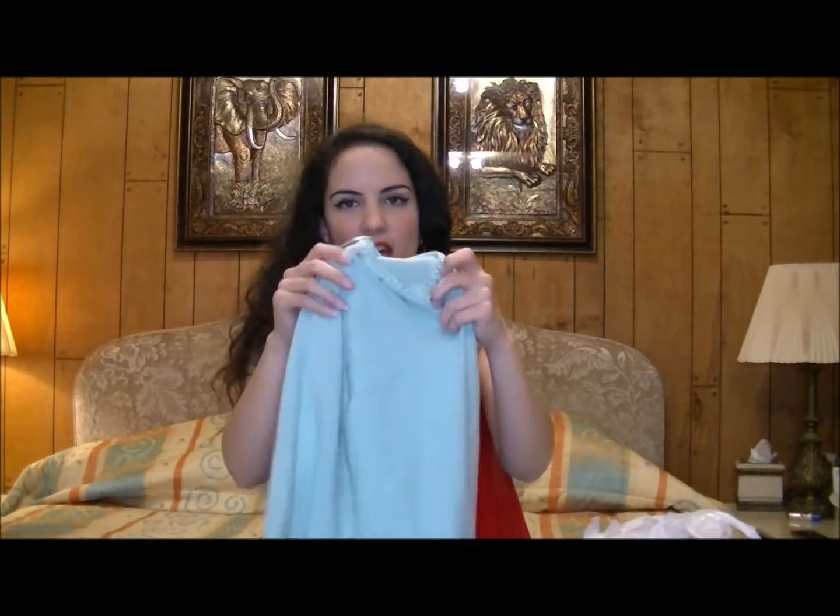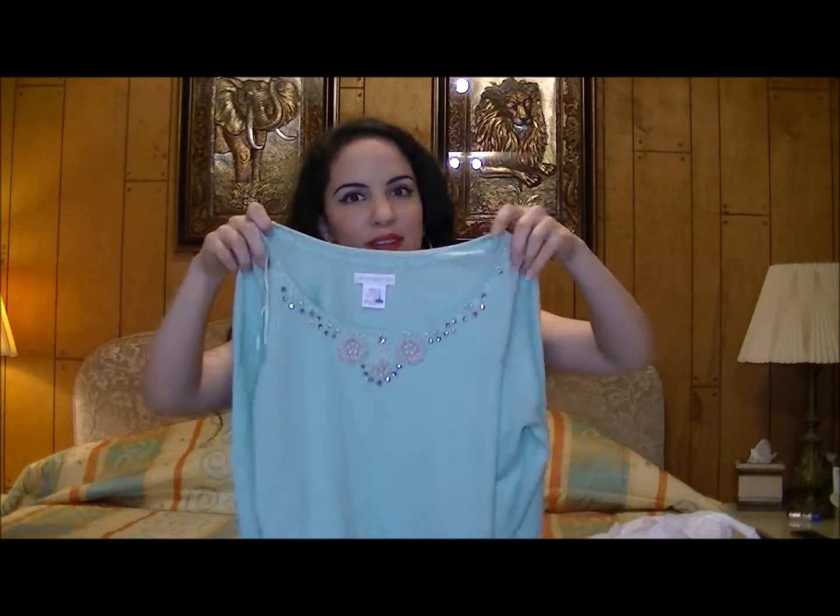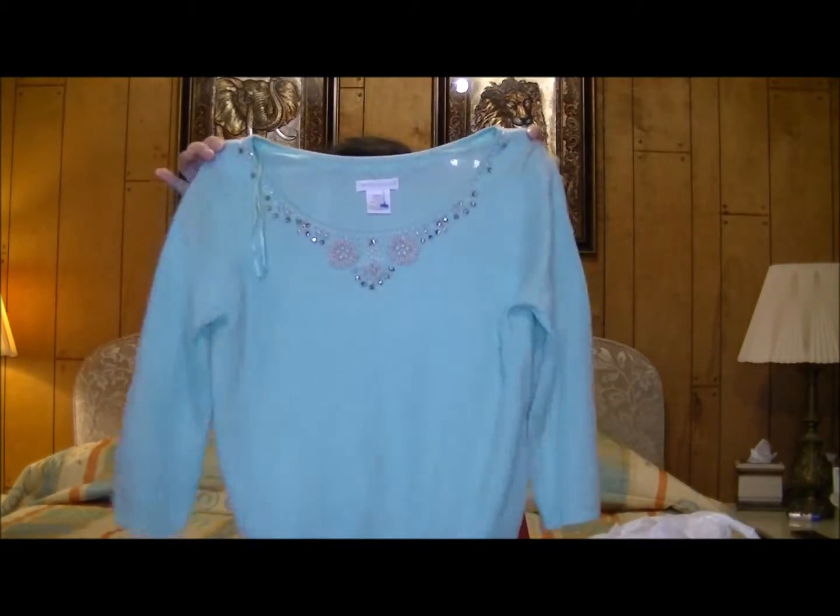I found this blue sweater by Worthington, this was around four dollars, and I love the pearl detail. The pastel blue — this is just the perfect sweater for spring, especially since pastels are so big this year.